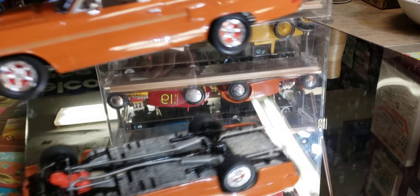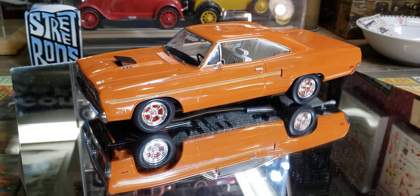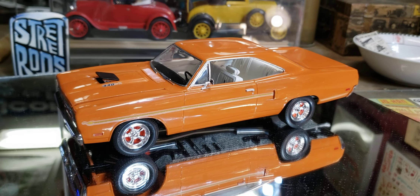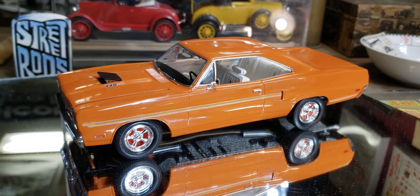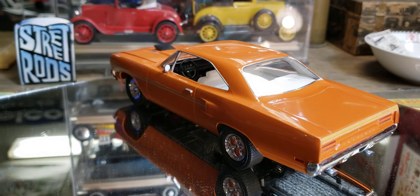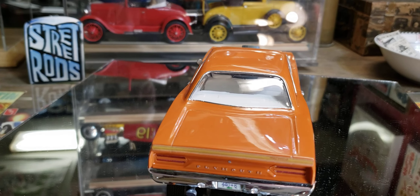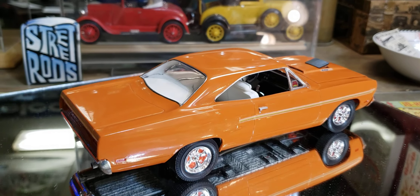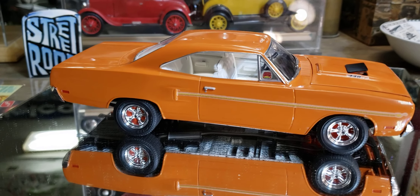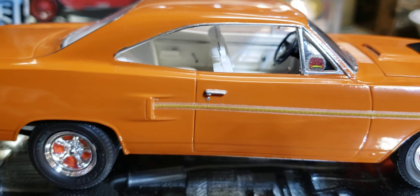Next up, let's switch to Mopar stuff. It's that Monogram Road Runner kit — I think it's the first issue where it had orange on the box, pretty plain box art. I had it for years and finally built it, probably two winters ago. Really nice kit, went together great. The interior came out pretty good — I like the orange on white. Did some little chrome detail in there.